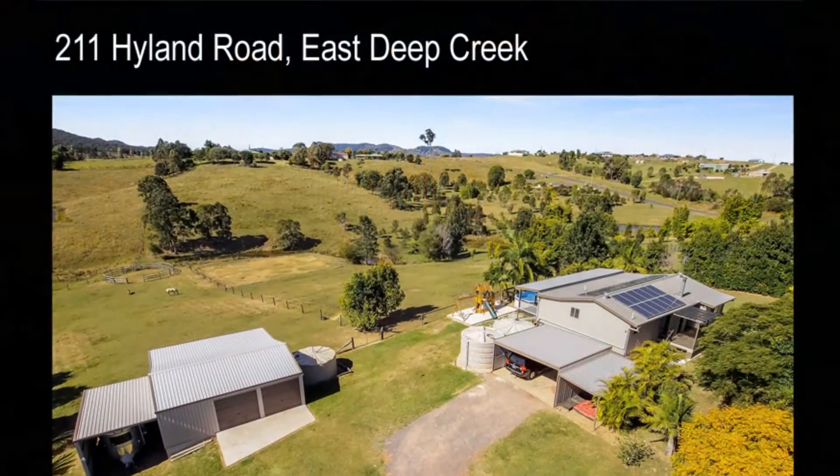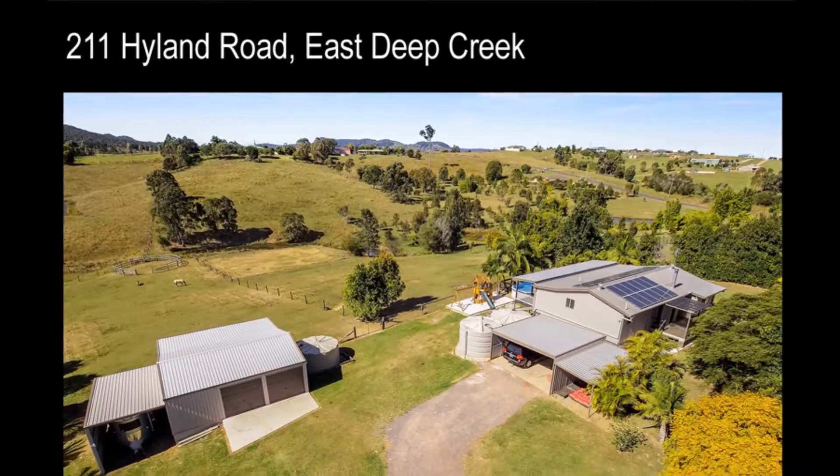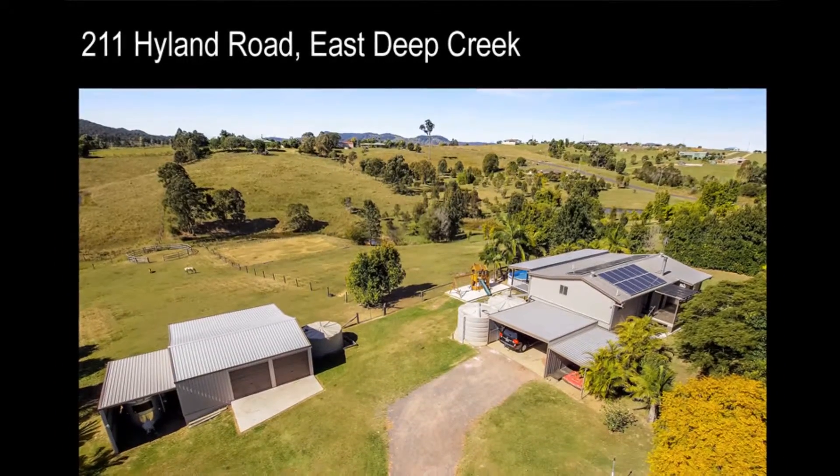A great lifestyle package — now is your chance to make this rare opportunity yours.